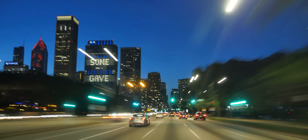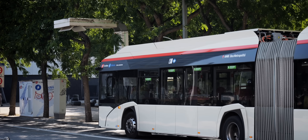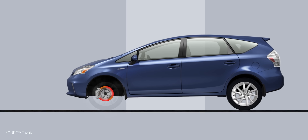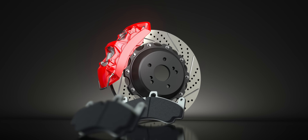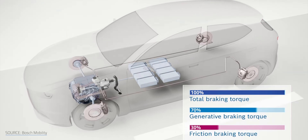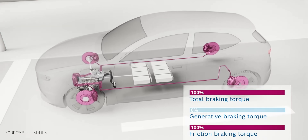By recovering that energy, EVs improve their overall efficiency and extend their range. The more stop-and-go traffic a vehicle deals with, the more it benefits. That's why regenerative braking is a perfect match for commuter trains and buses. A little energy snack every time you stop is great, but RB has even more perks. The biggest: longer brake life. Conventional brakes slow a vehicle by physically gripping the wheels and turning all that motion into heat, stressing out brake components like discs, calipers, and pads. Regenerative braking steps in first, doing most of the heavy lifting, while the friction brakes handle what's left. Less heat, less wear, and fewer trips to the mechanic. It's a win all around.